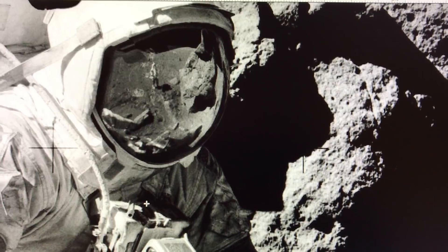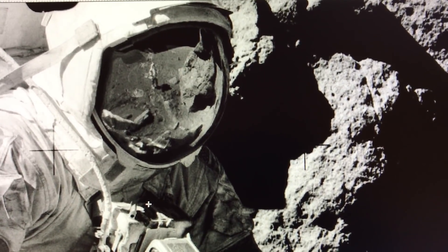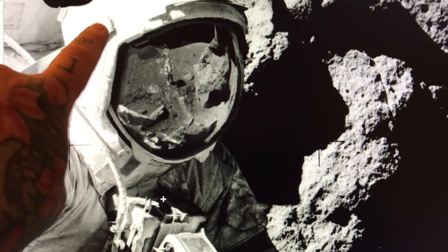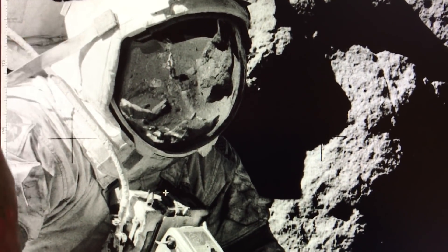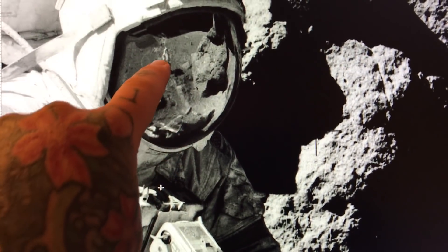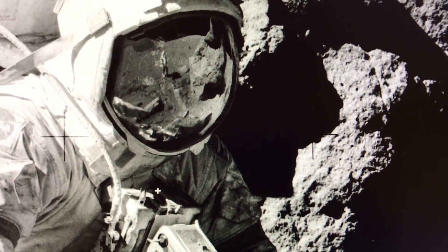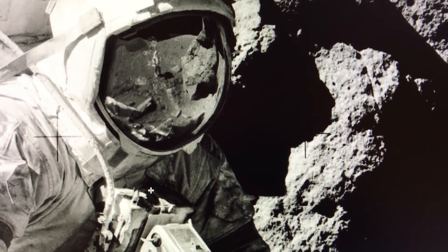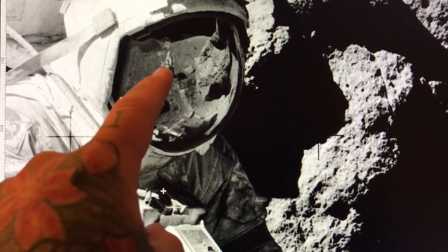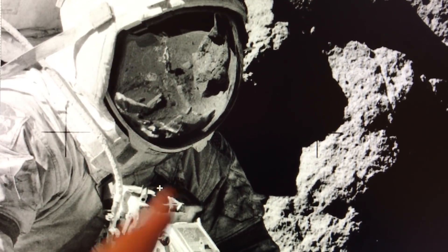Even if you thought he was wearing a space suit, he is certainly not wearing the gigantic — and it is gigantic, enormous, super huge — survival pack: the environmental systems and oxygen systems that are connected to hoses which are connected to a space suit. He's absolutely not wearing that.